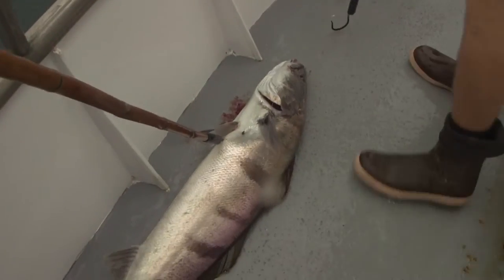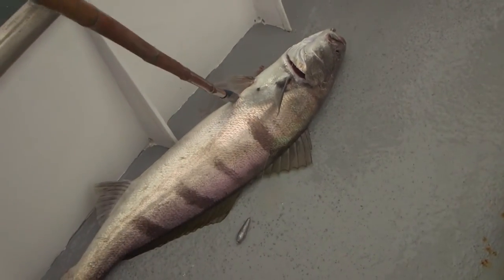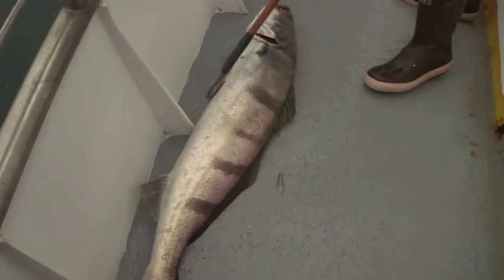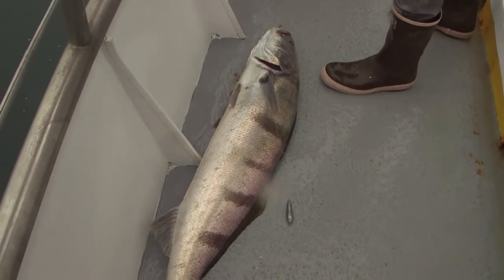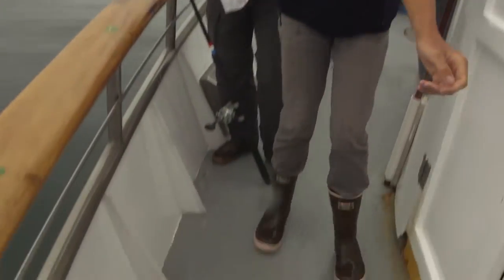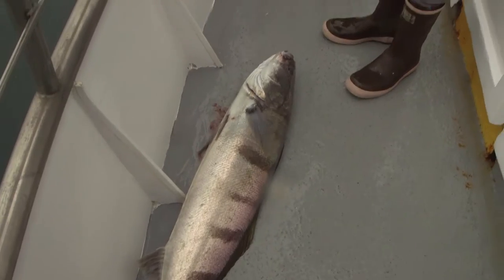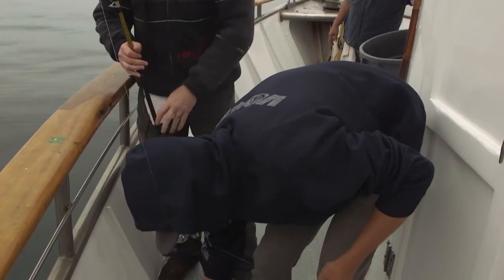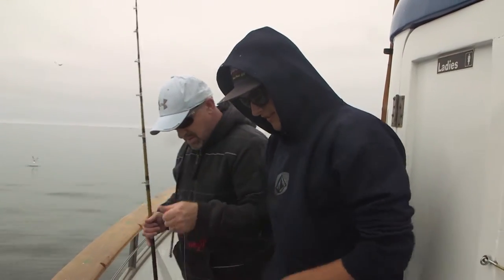Get ready, here we go! Nice white sea bass, dude. So we're right off of Newport right now. Got a nice legal white sea bass. Haven't seen a legal white sea bass in a long time.